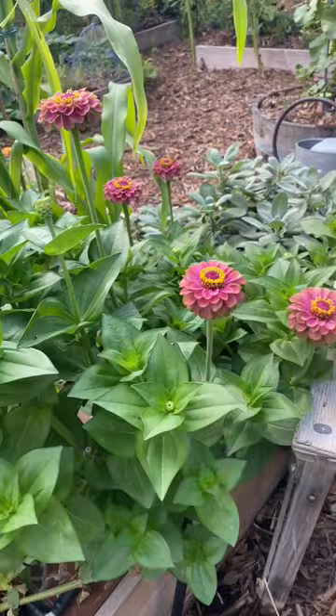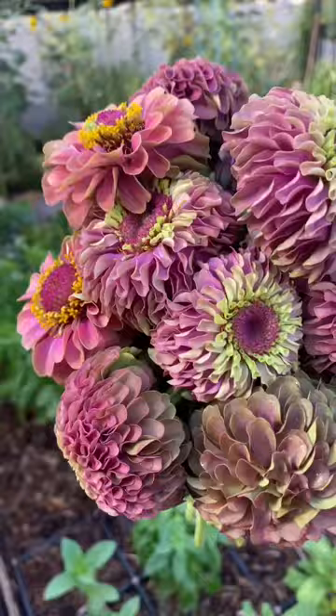Number three: queen lime zinnias. They have been beautiful all summer long. Harvested lots for bouquets. Definitely earned a spot in my summer garden.